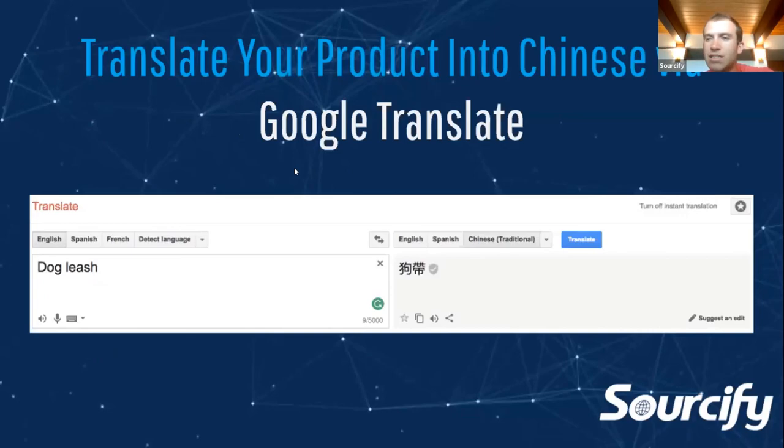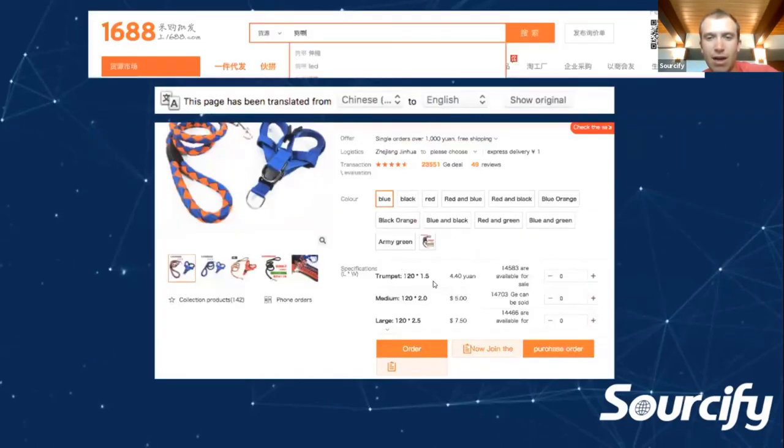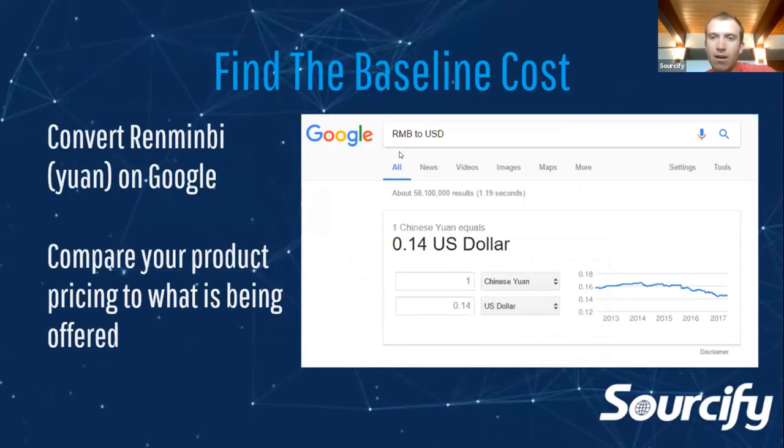To set a benchmark price when starting out in a new product category: type the product into Google Translate — say, dog leashes — get the Chinese translation, then go to a website called 1688 and paste that term in. It's kind of like a Chinese-based Amazon, but only for Chinese locals. You can see how much it costs to buy a dog leash in China — maybe 4.4 yuan, 5 yuan, 7.5 yuan. Use this to baseline your cost when expanding into a new product category and compare your pricing to what's on Alibaba or Amazon, so you can understand what your margin might be.